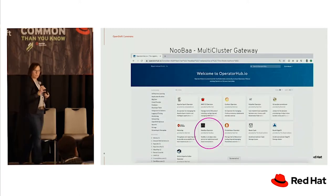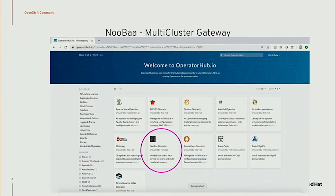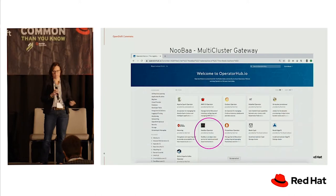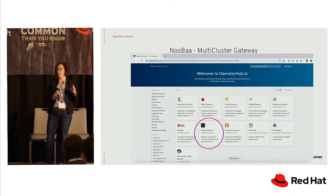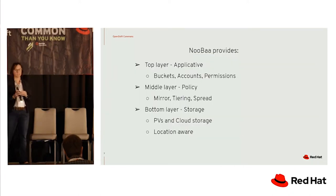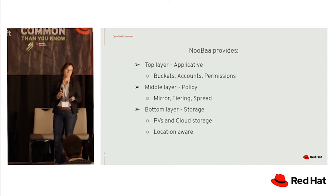So enter Nuba. Nuba is a new project that was started a while ago and just became open source at the beginning of this year in May, and it has an operator. You can see it on operatorhub.io as the Nuba operator. It provides a means for users who want hybrid cloud multi-cluster capability to store data within their object bucket and set policies. At the top, it gives you buckets, accounts, and permissions — things you'd expect from a typical S3 deployment.